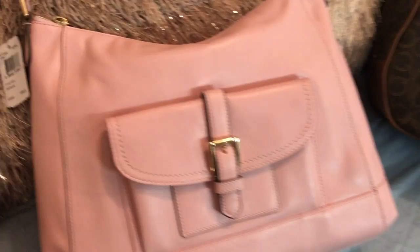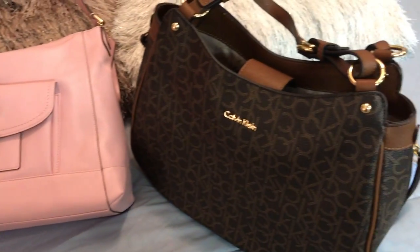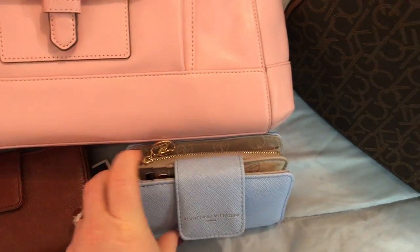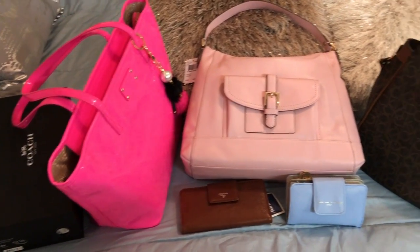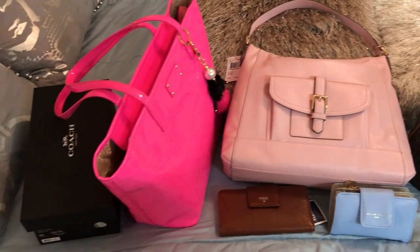This is a very quick video, sorry for being so short, but I hope you enjoyed it. Wanted to do a quick haul from Marshalls. Loving all the stuff! If you have any questions, please comment down below. Thank you so much for watching. Bye.